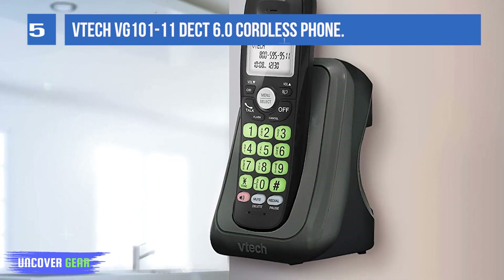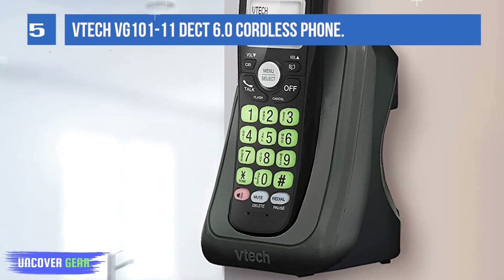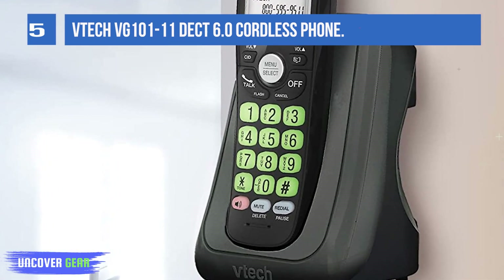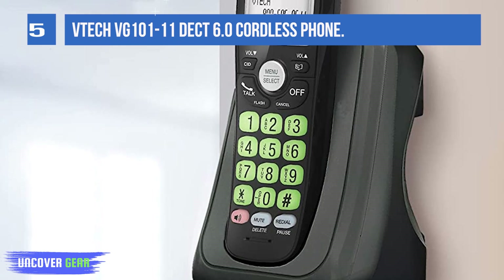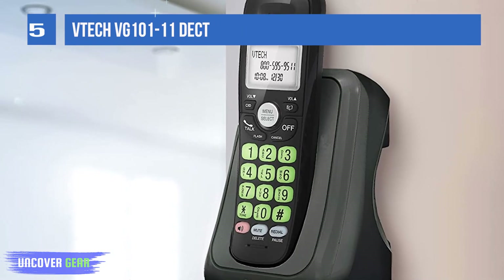The handset displays the name, number, time, and date of incoming calls. Full duplex handset speakerphone lets you enjoy a speakerphone that can keep up with your calls, increasing participation by allowing both ends to speak simultaneously.